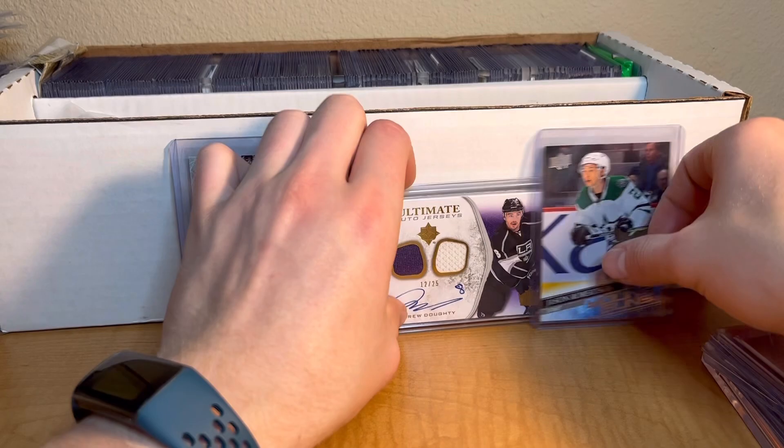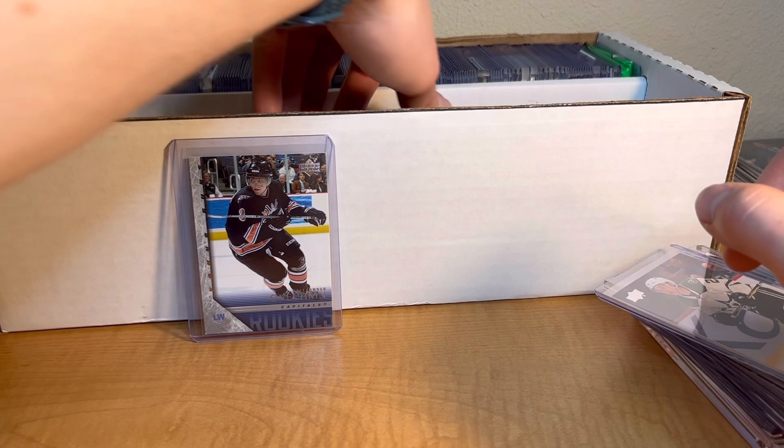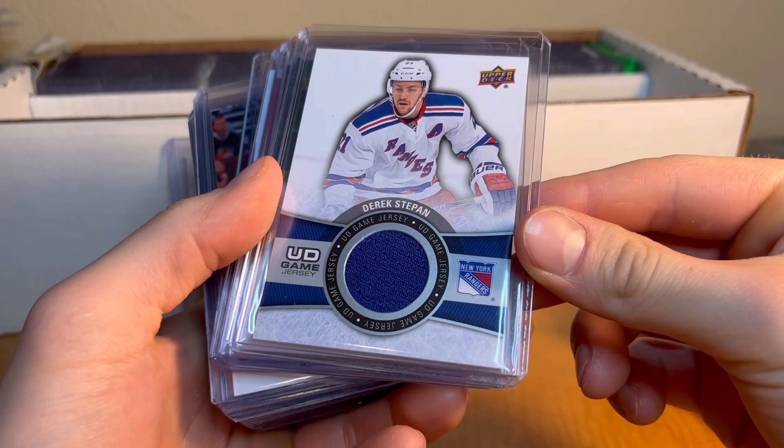I think this Drew auto jersey numbered to 25 is pretty good, and I know Jason Robertson is pretty good too. A couple more cool cards I'll add to the stack. Let's dive into more - you guys let me know if you see anything good.